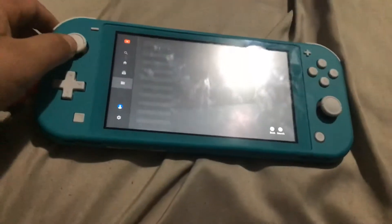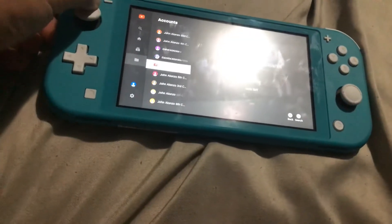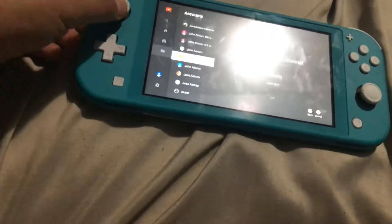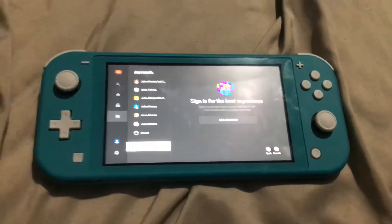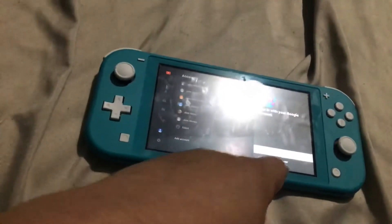I have — let me count — 13 accounts on the Nintendo Switch on YouTube, and you can add an account on the Nintendo Switch. You can press 'Sign in on TV' or 'Sign in with web browser' — those are the two choices you can do.